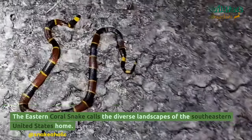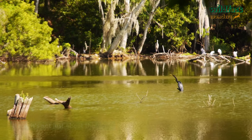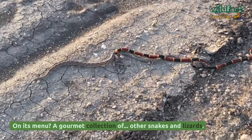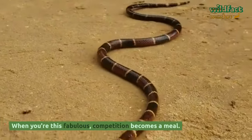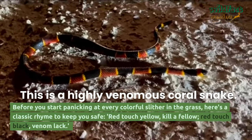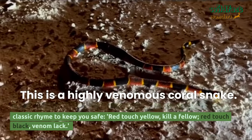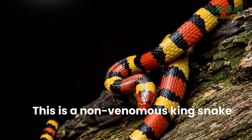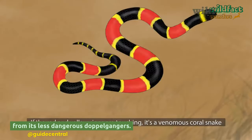The Eastern Coral Snake calls the diverse landscapes of the southeastern United States home. On its menu: a gourmet collection of other snakes and lizards. When you're this fabulous, competition becomes a meal. Before you start panicking at every colorful slither in the grass, here's a classic rhyme to keep you safe: red touch yellow, kill a fellow; red touch black, venom lack. This age-old saying helps folks differentiate the lethal Eastern Coral Snake from its less dangerous doppelgangers.